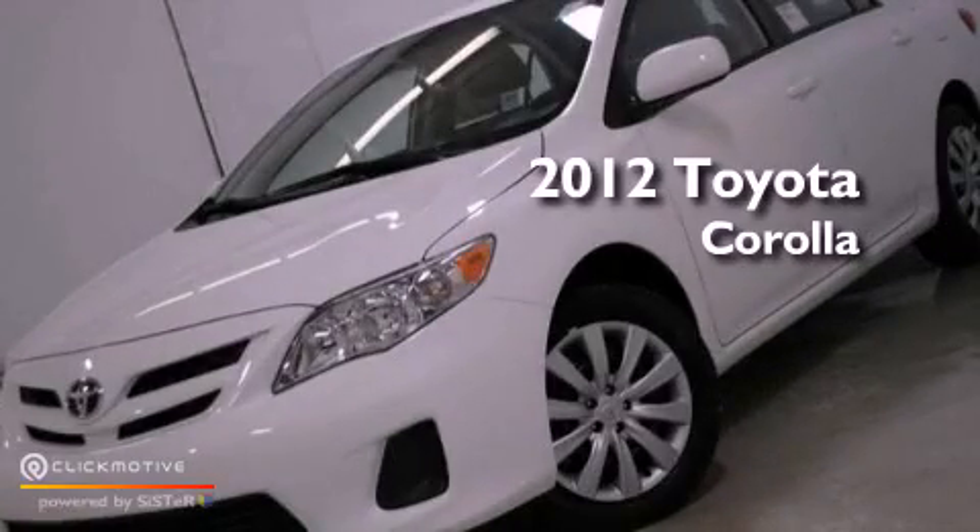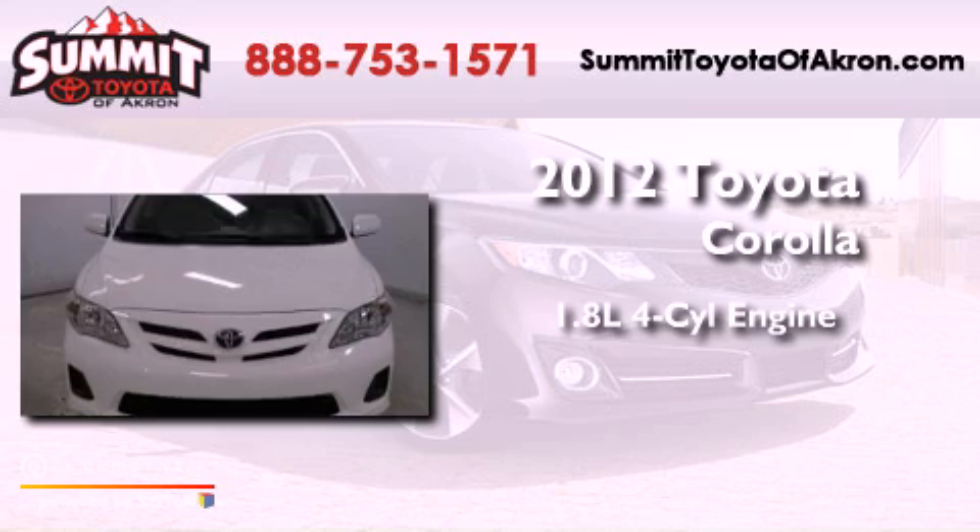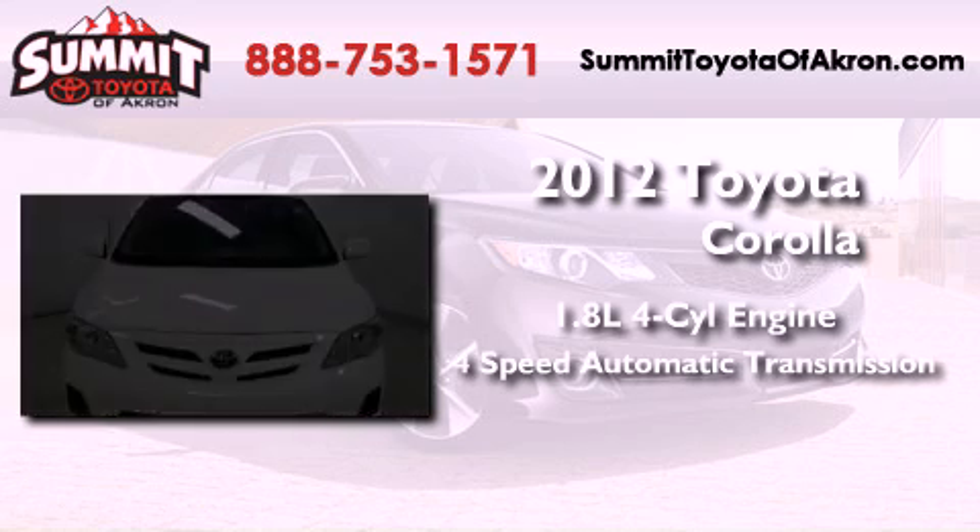This is a brand new 2012 Toyota Corolla. It has a 1.8 liter four-cylinder engine and a four-speed automatic transmission.